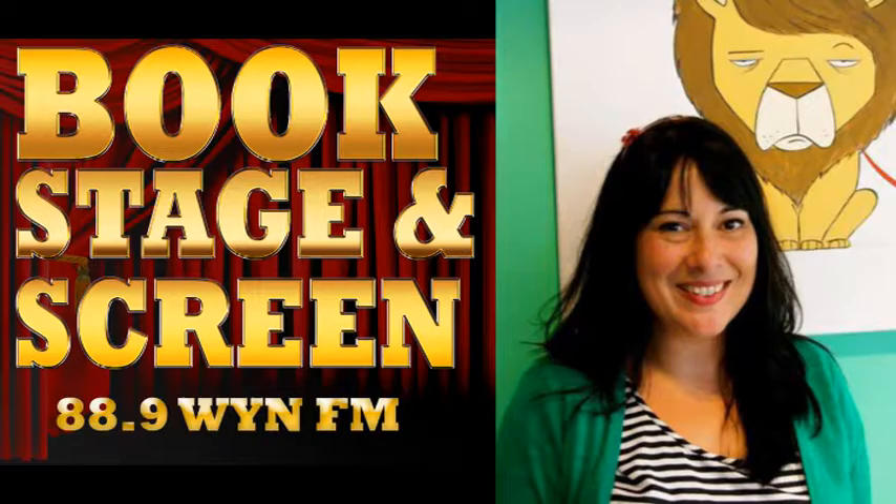Welcome back to Book Stage and Screen. We've got the award-winning, highly talented, all-rounder Serena Geddes. Is that a good enough introduction for you? That was really impressive. Thank you. Thank you for having me.